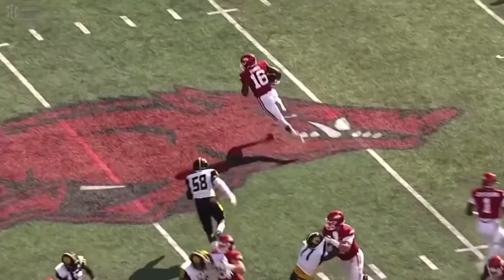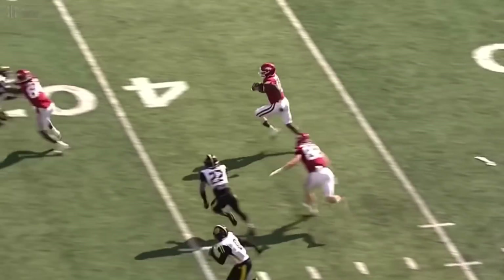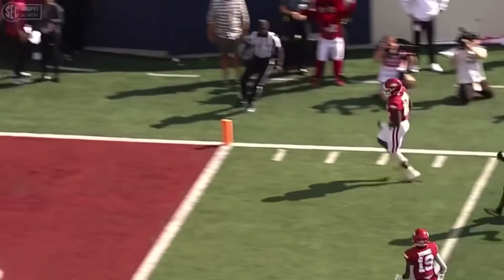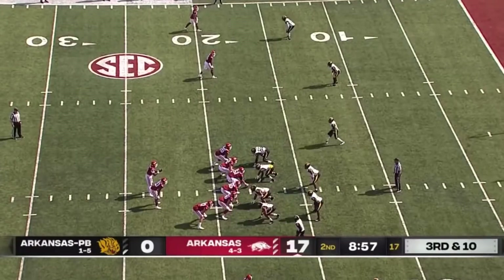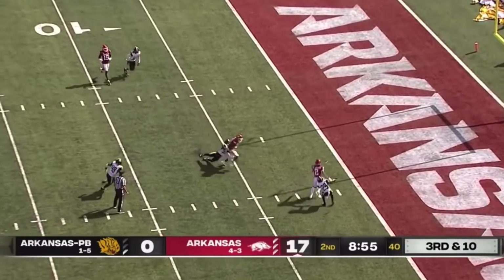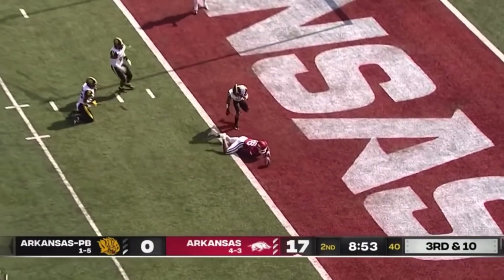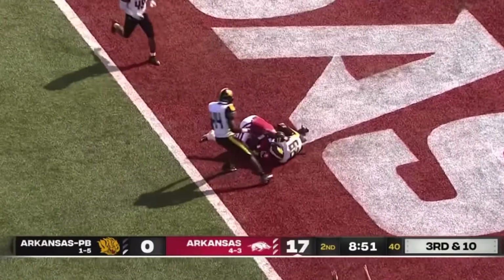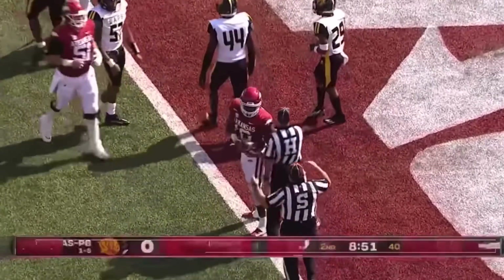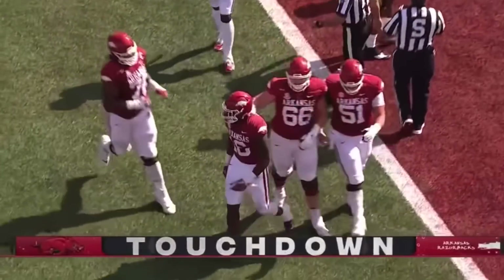They just put him in motion — it's just a handoff to him, a speed sweep. He's just too talented a receiver, particularly when he's able to gain the edge and accelerate. Good block by the tight end Blake Kern. Then pressure again on a corner blitz across the middle — they hit it, Burks dives for the end zone. Touchdown, Arkansas — 18 yards out. Traylon Burks with his second touchdown today.